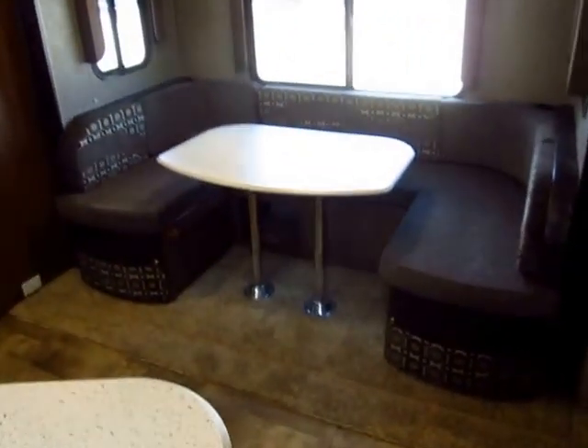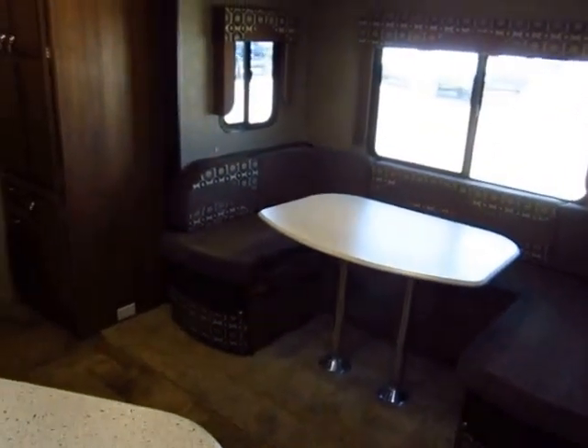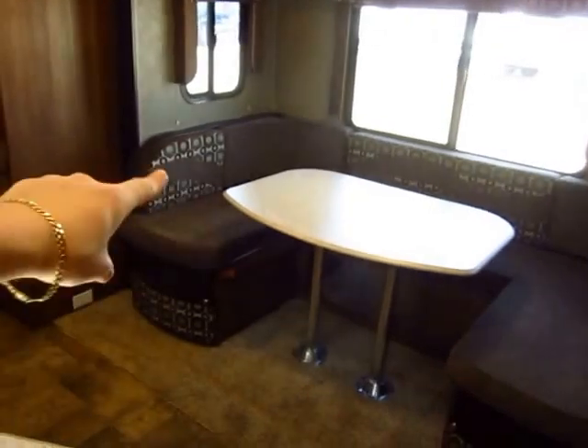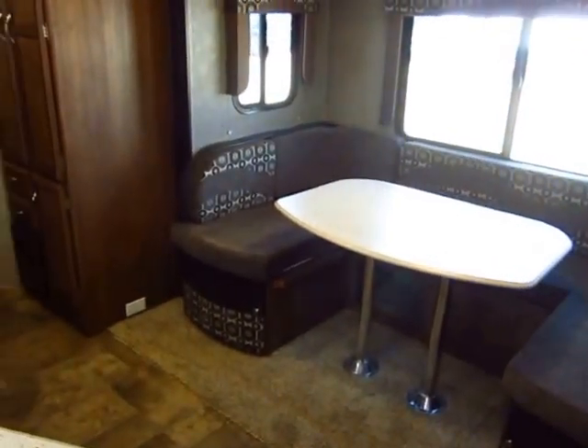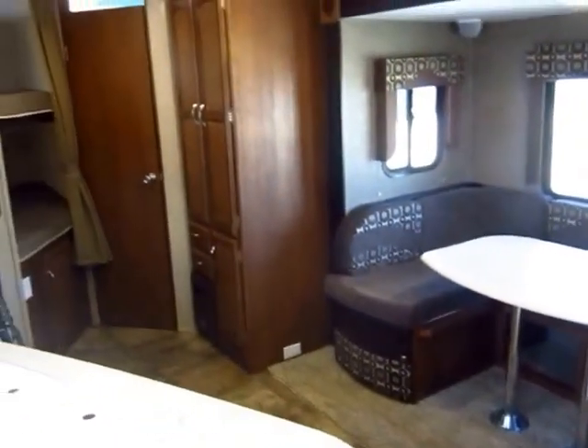Real quick — there are options and upgrades present in this video that are not standard on every single 257, even the ones we carry. We'll generally have them equipped like this, but we might have different fabric shades on the next one. We like to make our pictures match as close as we can. Always call and double-check, please.